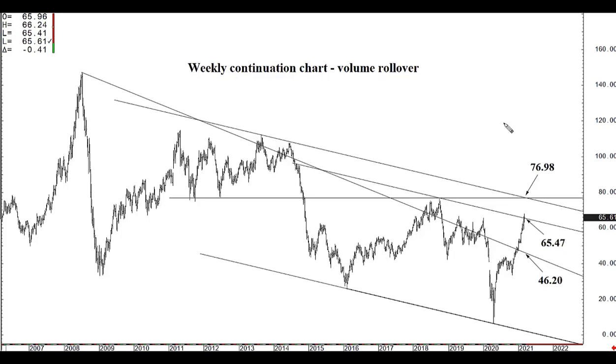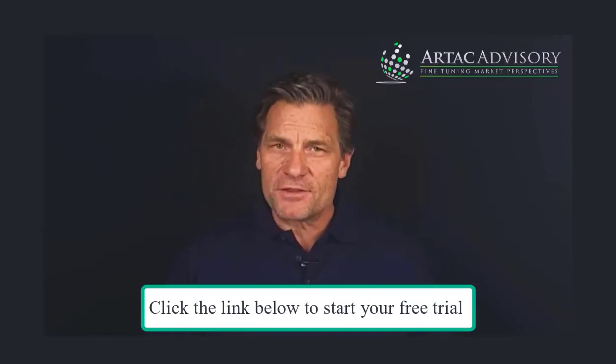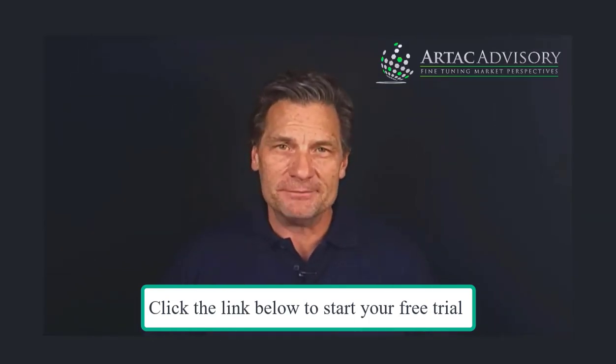That's really all that needs to be said for this AgriTalk video supplement for Monday, March 15th. Do yourself a favor — fill out the free trial form on this website, take that two-week test drive. You've nothing to lose and much to gain.